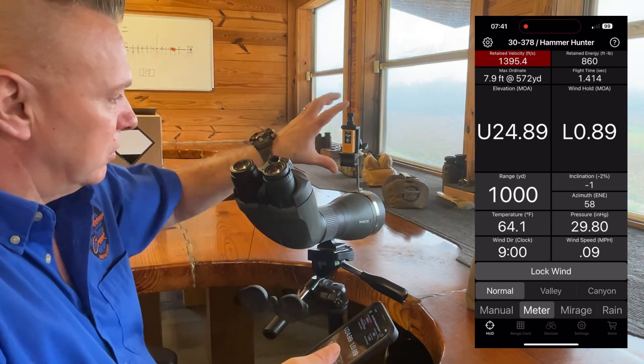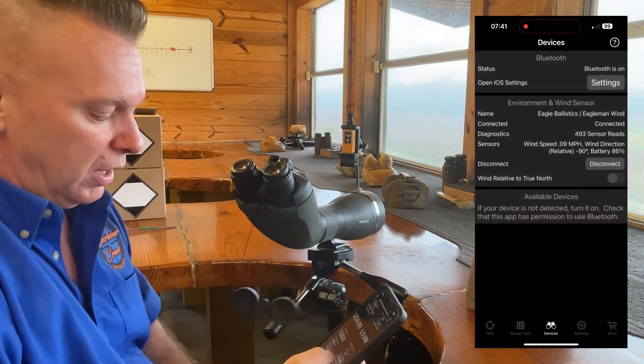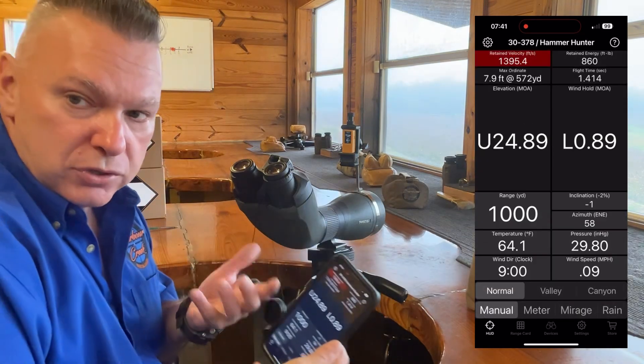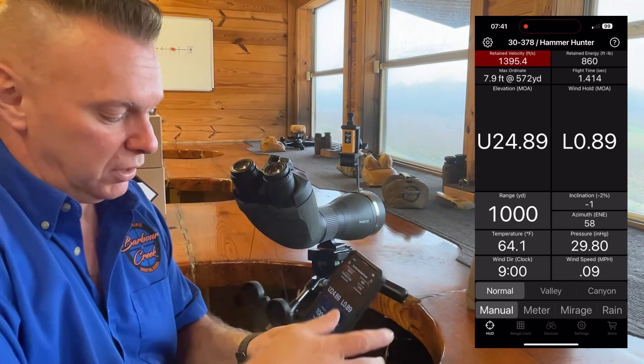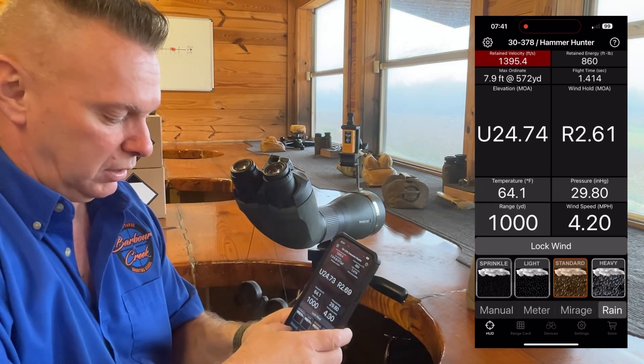What it will do is it's going to Bluetooth to my app. You can see it's connected here to the app. For most of you guys that have been through my school, you know that you get an unlock code for the Mirage and Rain Angle, which is right here in the EB app.